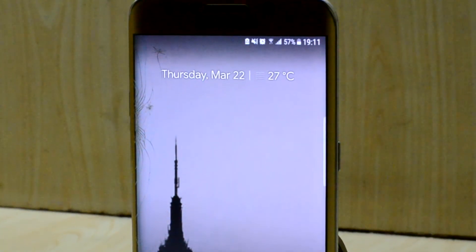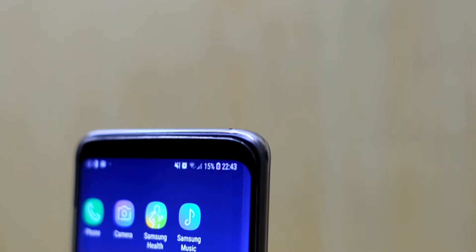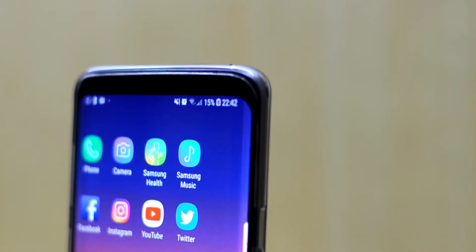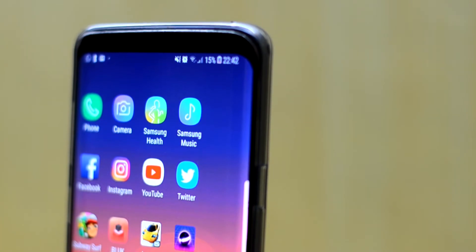For the test we have some applications that you must use on a daily basis. In the first row we have some system applications like Phone, Camera, Samsung Health, and Samsung Music. In the next row we have some social networking apps: Facebook, Instagram, YouTube, and Twitter.